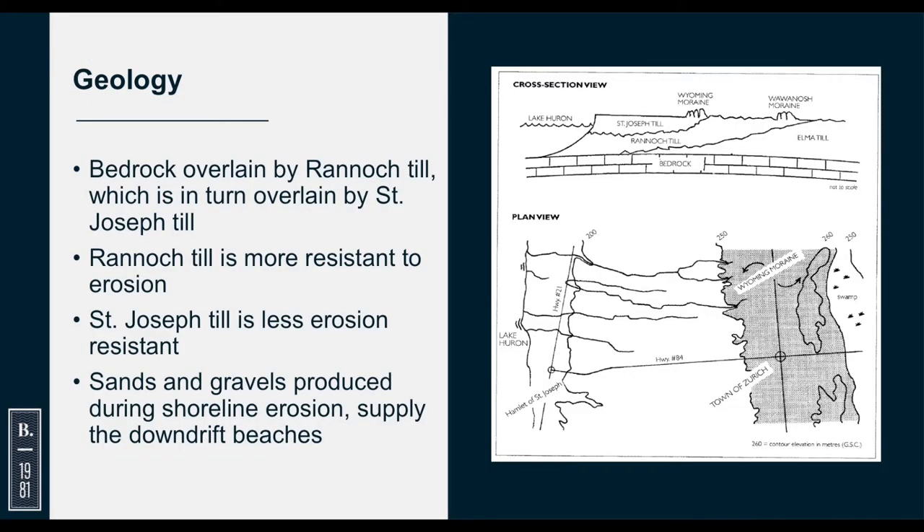Briefly touching on the geology: generally there is bedrock covered with a rannic till and then a St. Joseph till. The rannic till is more resistant to erosion than the St. Joseph till. So on sections of the shoreline where the rannic till is exposed, you'll have harder areas, and where it's the St. Joseph till at the shoreline, that's where you'll have higher erosion rates.